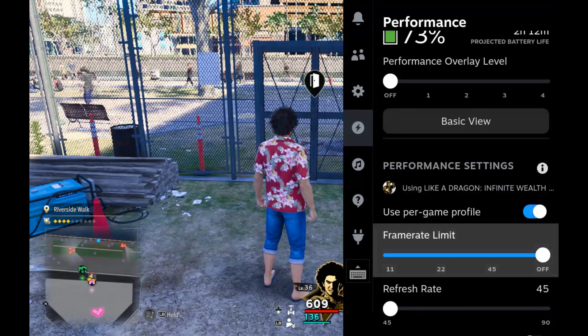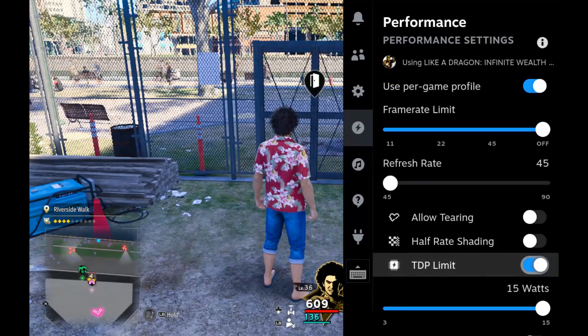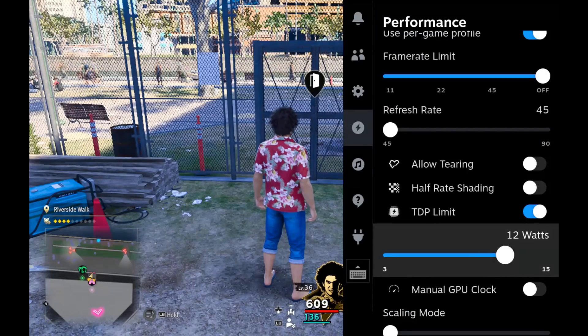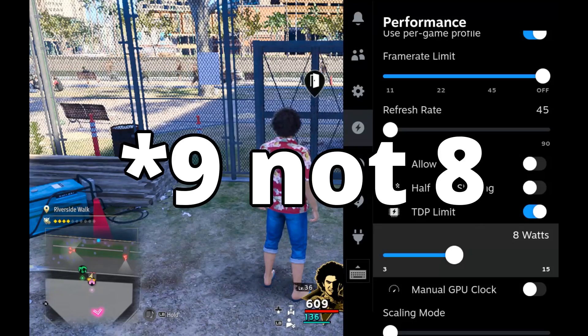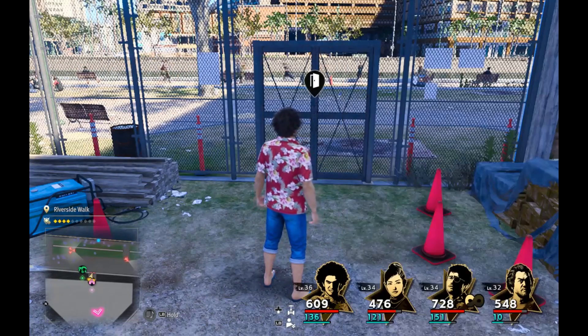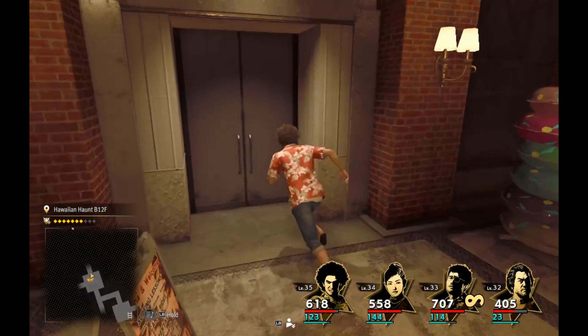Third tip: set a TDP limit. The TDP limit tells the processor the maximum power it's allowed to draw. This will be different for every game, so you'll have to find it yourself or look online. For Yakuza: Infinite Wealth, I found a TDP limit of 8 is the right balance between performance and battery saving.